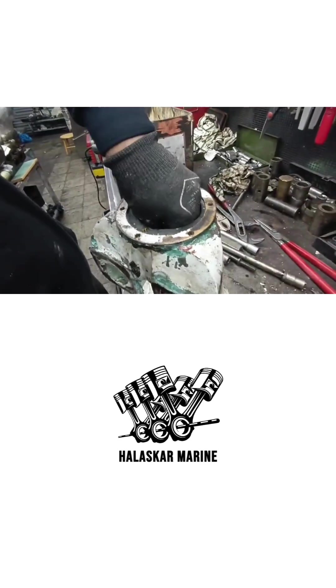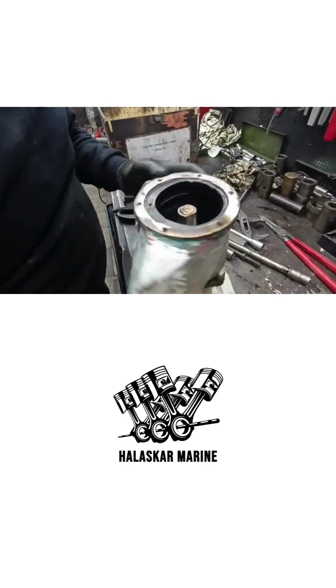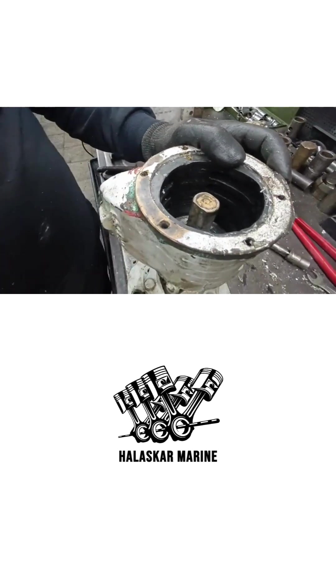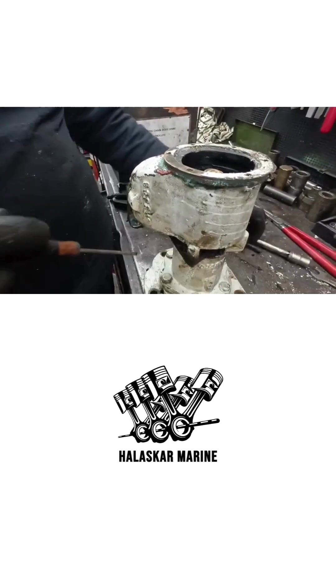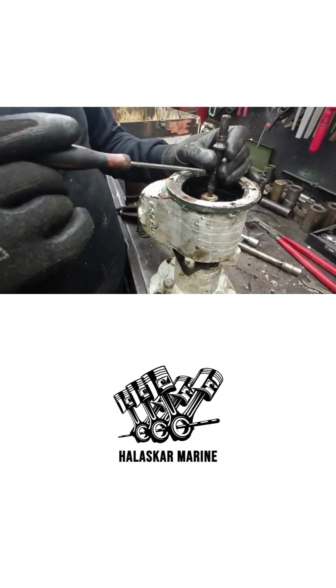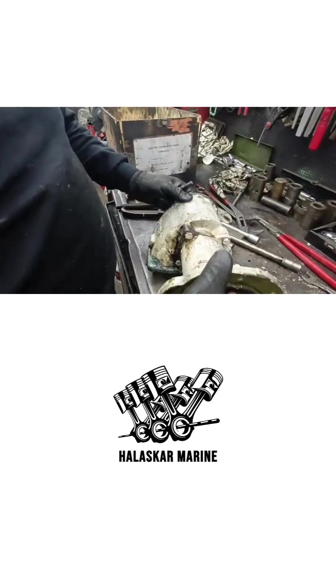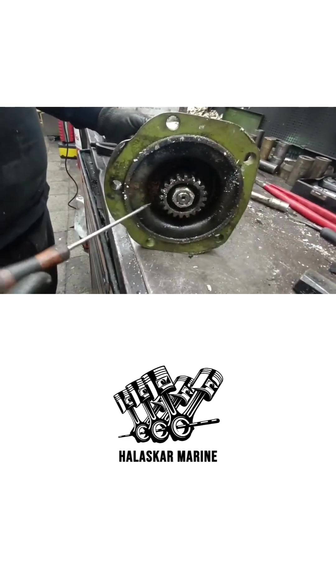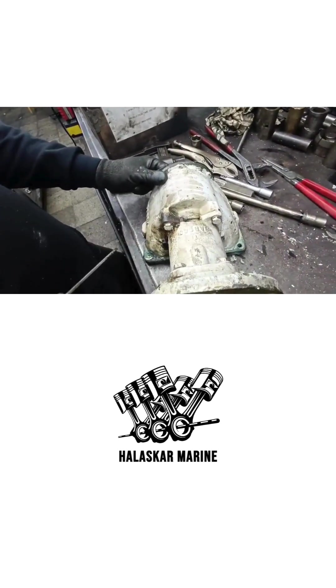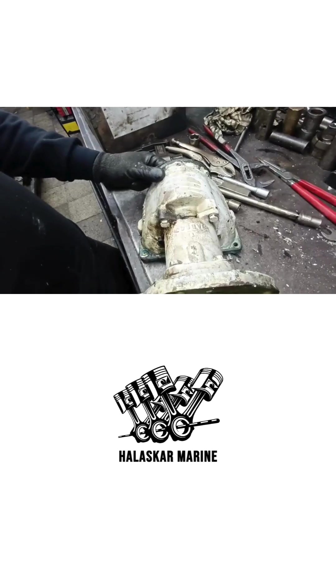Inside the Jabsco pump, a flexible impeller creates strong suction and high flow. But over time, this impeller can wear, crack, or break apart. When that happens, seawater flow drops, and the Detroit engine can quickly overheat, lose power, or trigger coolant temperature alarms. That's why regular inspection and impeller replacement are essential maintenance steps for any 16V92 operator.